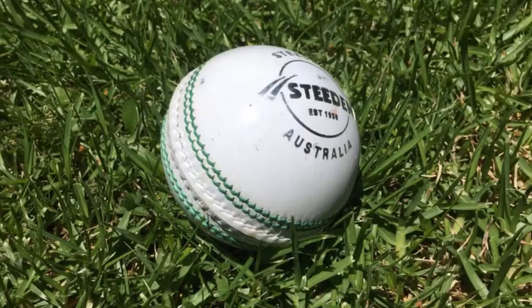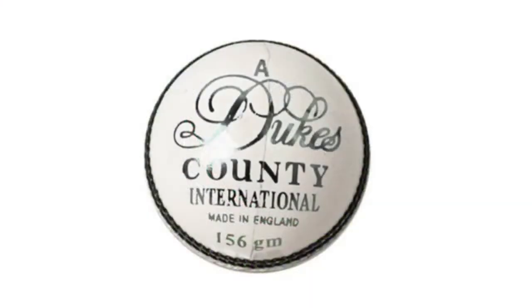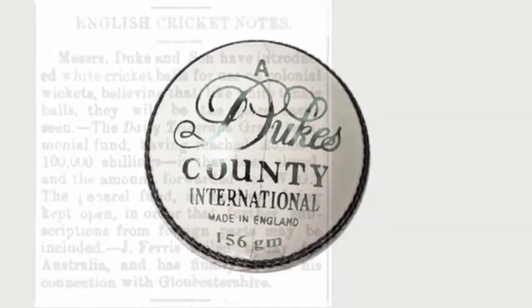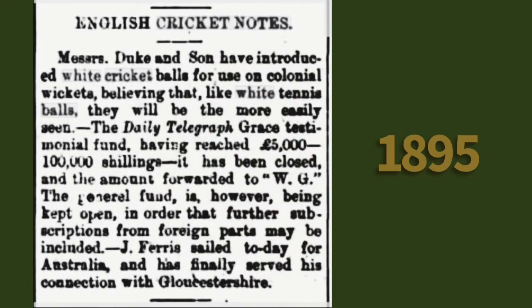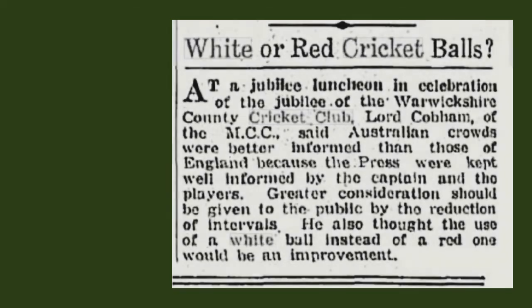Widely believed to be another World Series cricket invention, the white cricket ball actually had its origins in the late 1800s. The Duke's cricket ball manufacturers developed a white cricket ball for the colonial market, believing that it would be seen more easily in overseas conditions. Again, there were calls for white balls to be used in cricket into the mid-1930s, but they would only gain in popularity and necessity decades later.